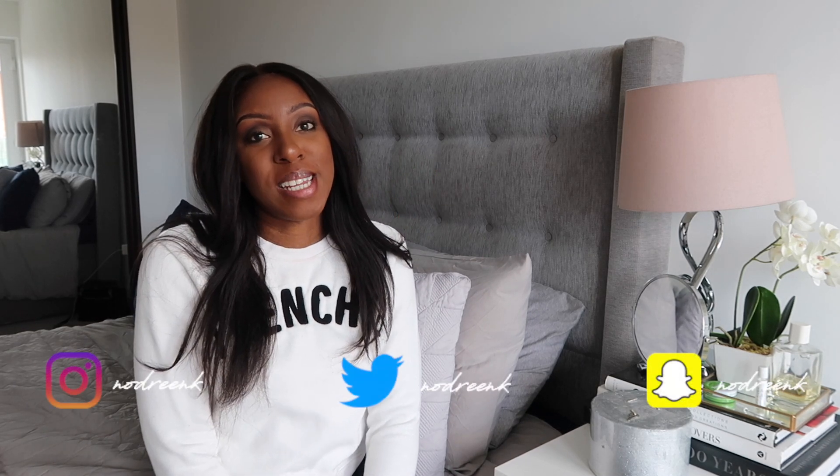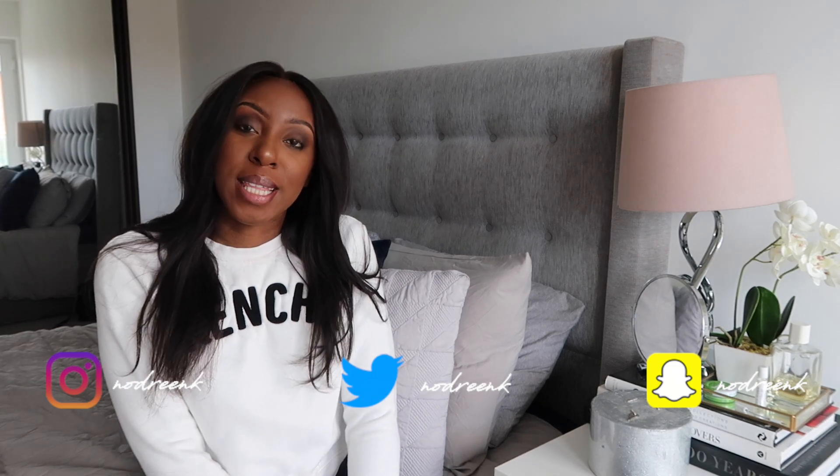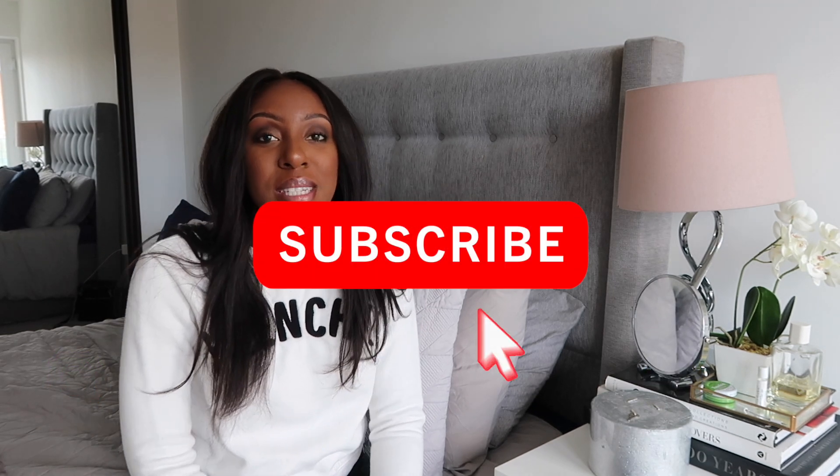Hey guys, welcome back to my channel. If you are new here, my name is Nadreen and I post three videos a week on a Tuesday, Thursday and Sunday. Please be sure to subscribe so that you don't miss any future uploads, and hit the notification bell so that you get a pop-up on your phone or your device every time I upload a new video. So I'm gonna get right into it.